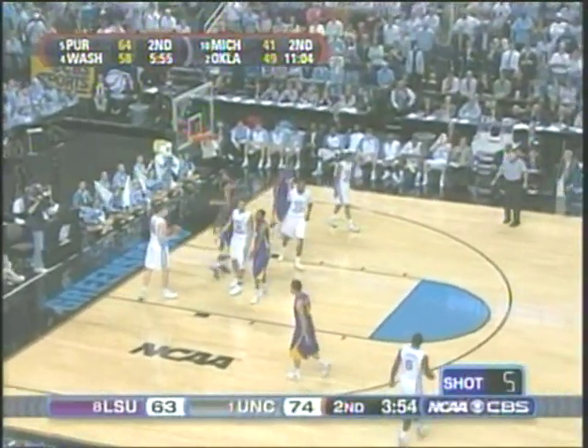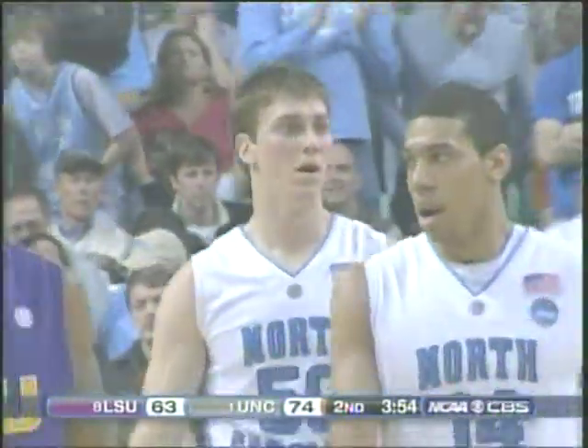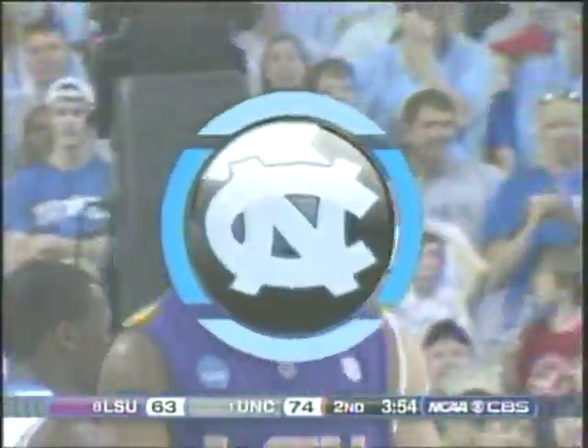Five on the shot clock and a travel call against Hansbrough. There's a break in the action. North Carolina is on an eleven-point run, fueled by the ACC player of the year, Ty Lawson.